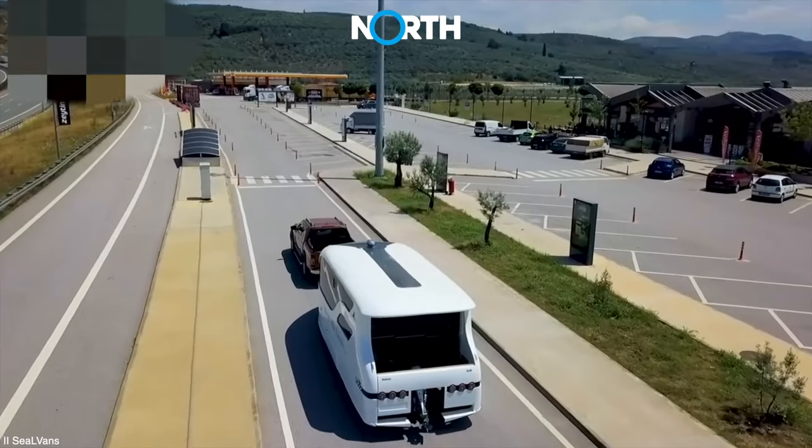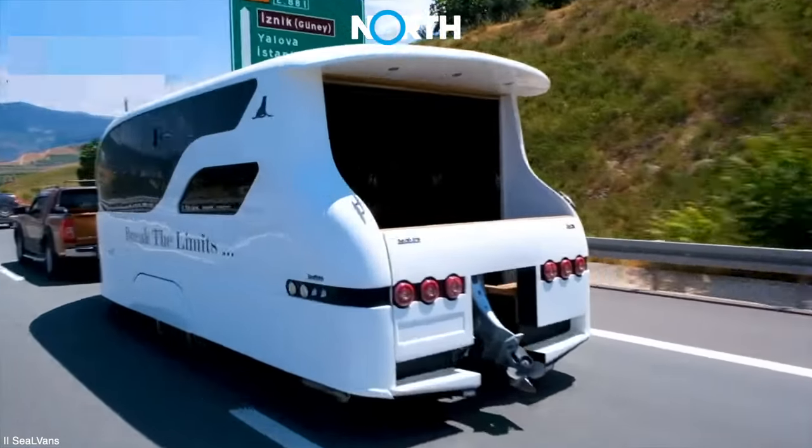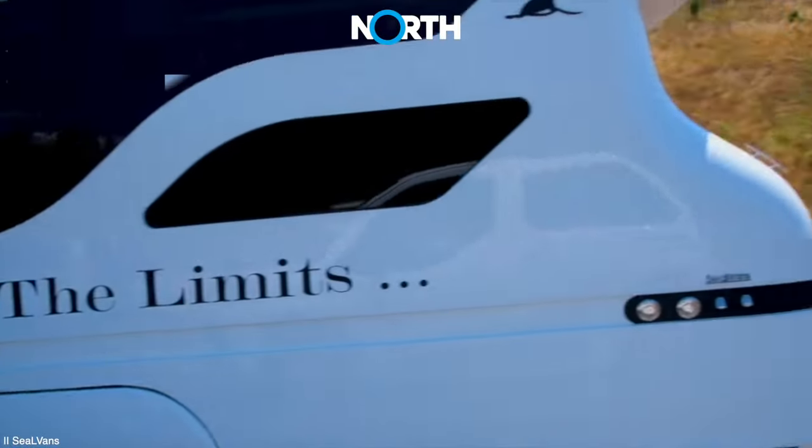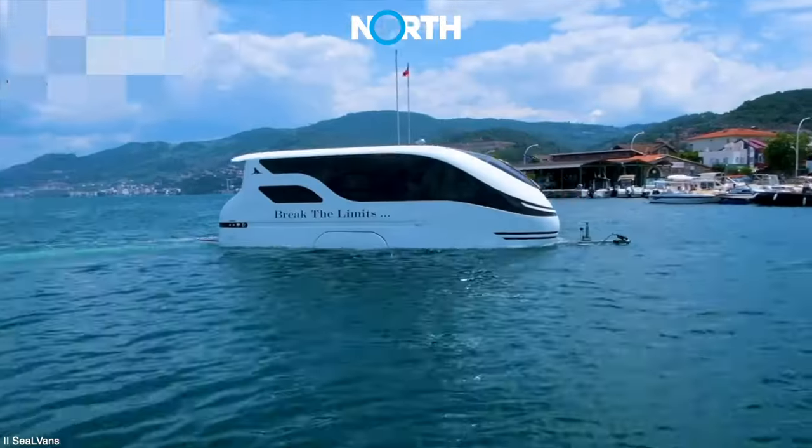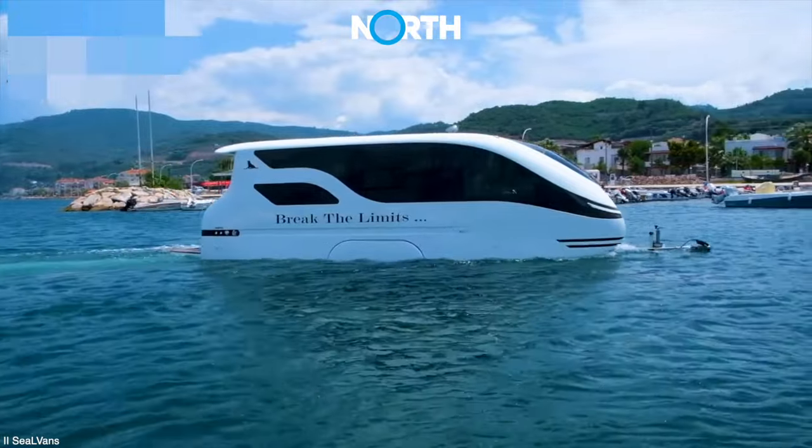These advanced vehicles are expected to be a unique solution for adventurers, especially families, who want to explore both sea and land without the hassle of changing transportation modes.